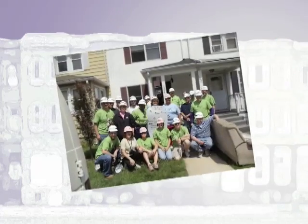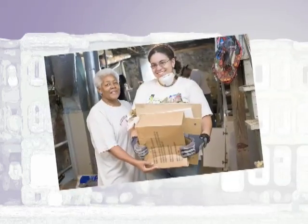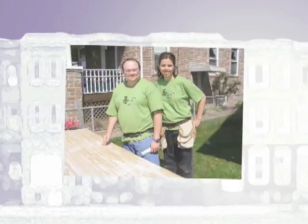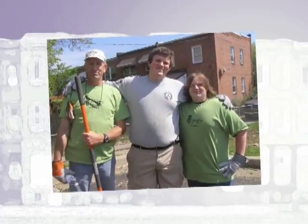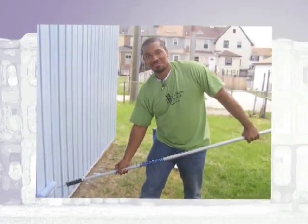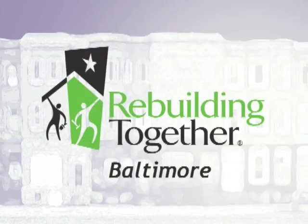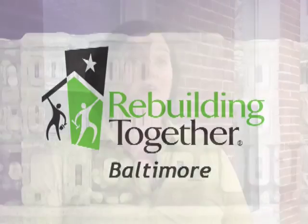Rebuilding Together Baltimore is part of a national movement of Rebuilding Together Affiliates. All affiliates share the common goal of engaging volunteers in our work, making it so that helping low-income homeowners in communities at risk is a true community effort that makes an impact on communities as a whole as well as individual homeowners. At Rebuilding Together Baltimore, we receive hundreds of phone calls every year from homeowners who are in need of critical repairs and just have absolutely no way to do those repairs. The more volunteers we have with home repair skills, the more homeowners we can help.